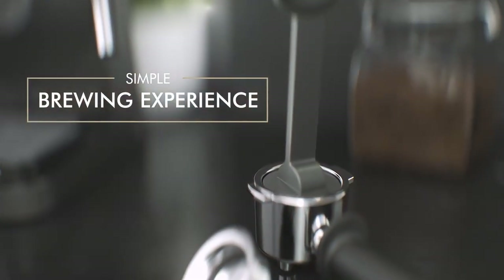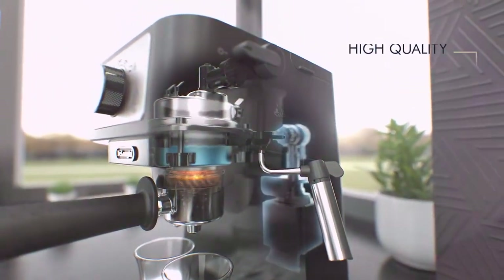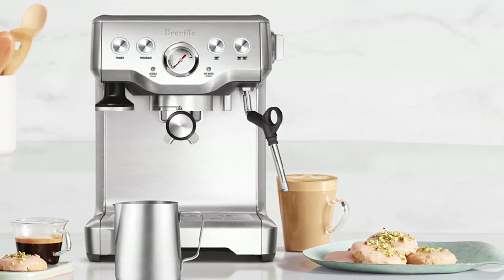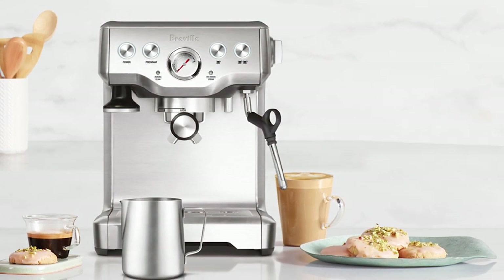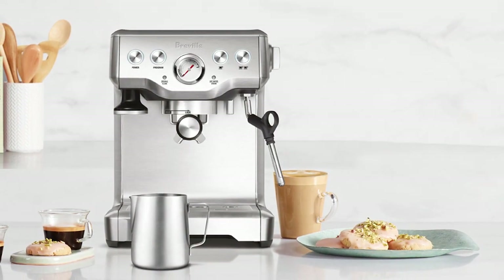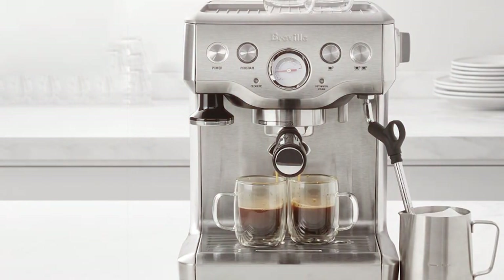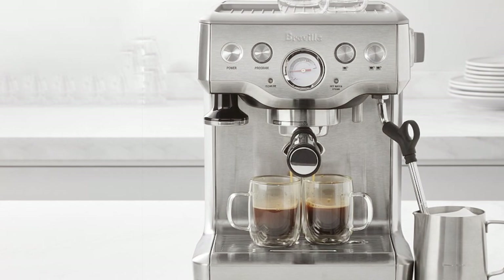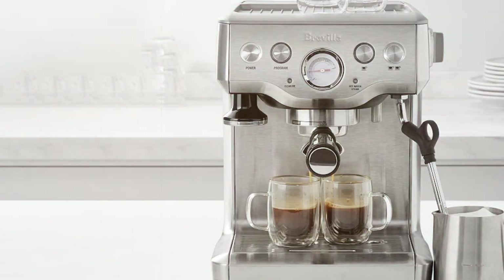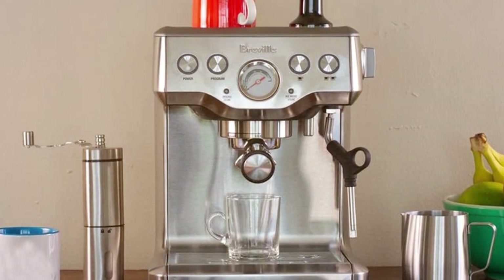The BS 840XL features a 1600-watt ThermoCoil heating system that provides precise temperature control for consistent brewing. The steam wand allows you to froth milk to perfection for lattes and cappuccinos, and a range of customizable settings let you tailor your coffee exactly to your taste. It's easy to clean, with a removable drip tray and a water tank with generous capacity — a dependable mid-range espresso machine that delivers excellent results.